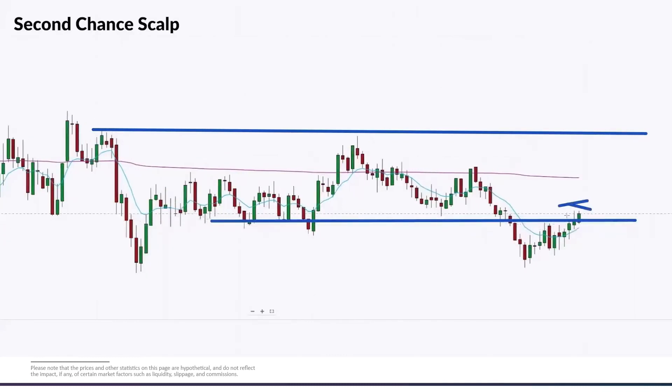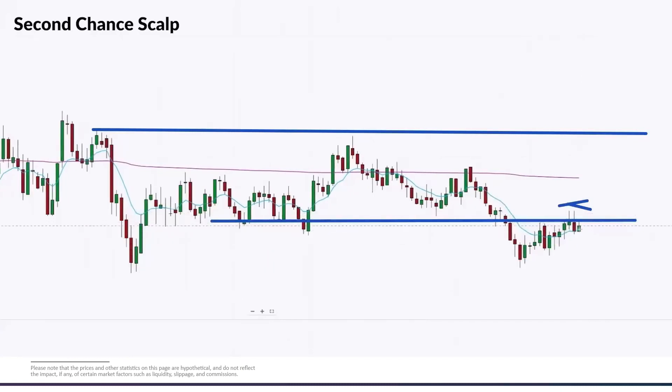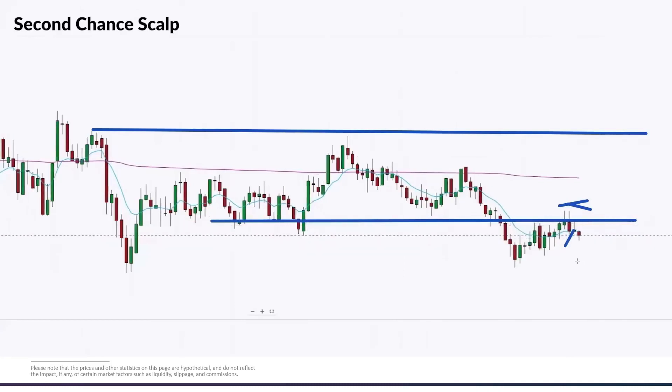We have that failure. So now our stop can go right above the highs of that candle, and we can look for the first close away — which we have right here — and take that trade to the downside.